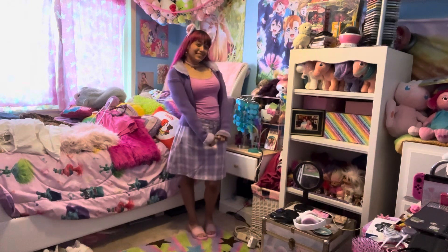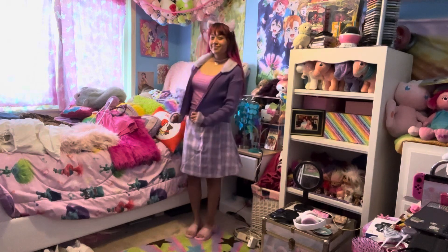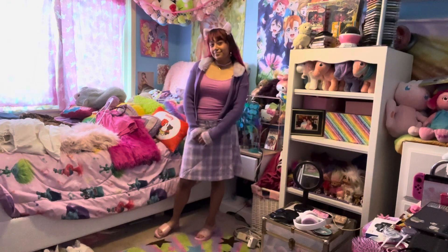That is my Halloween lookbook. I hope you guys enjoyed the looks — thank you so much for watching!